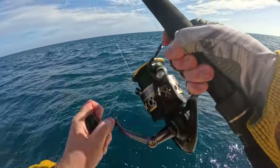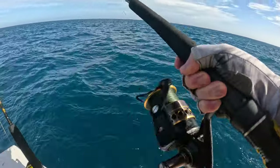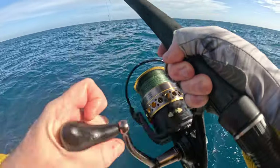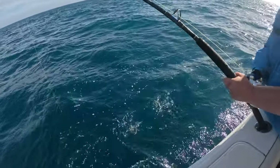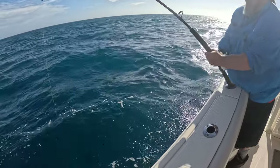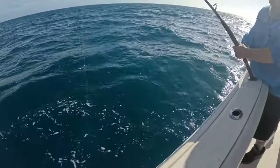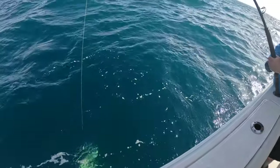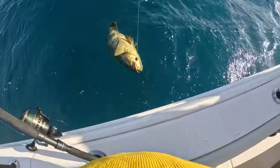Pretty sure you got a shark on. Let him run. I think it's a goliath then — probably a decent-sized goliath but not a big one. Could be a cobia, but I'm thinking it's a goliath. Yeah, there he is — it's a goliath. Good to know those goliaths are down here.